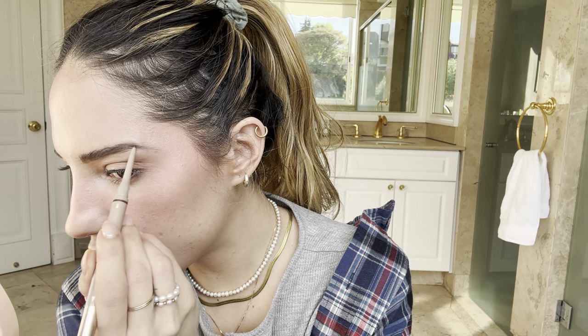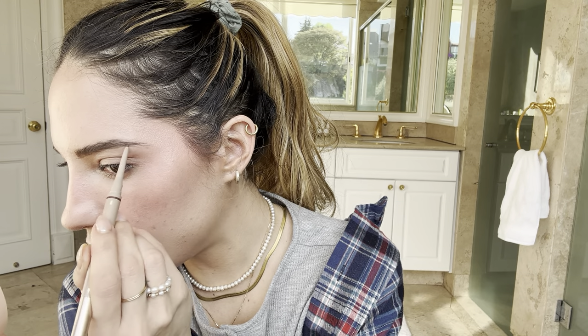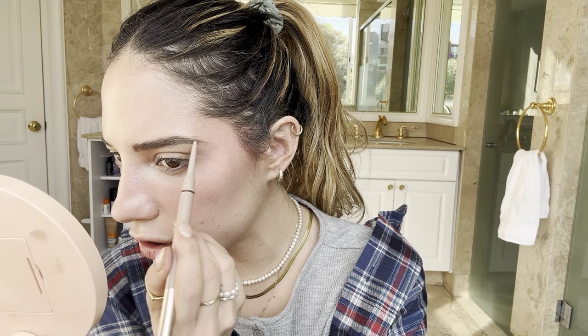I always like to brush my eyebrows first to see what they're going to look like before I fix them with product. We're done with one brow — I do the exact same thing on the other side, but this side is always harder. It's like I'm working with the wrong hand — one side is super easy and the other always gives me trouble. I think it's because I have more hair here and less hair in another area.